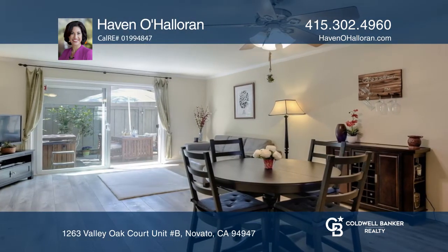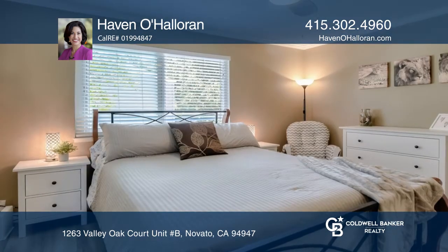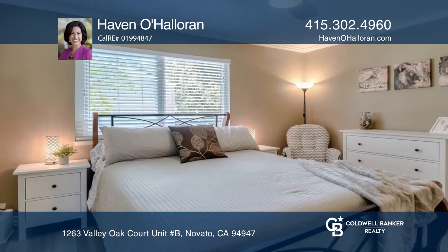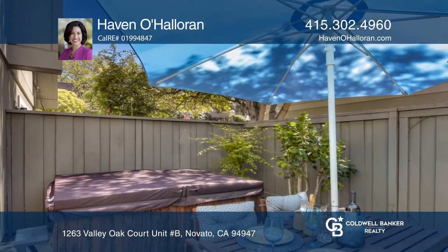Find a half bath downstairs in two bedrooms and a full bath upstairs. Located in the Western Oaks development, this home is a well-placed distance from the park and play structure. The association includes two pools and a clubhouse.